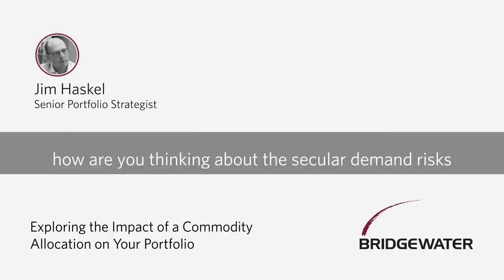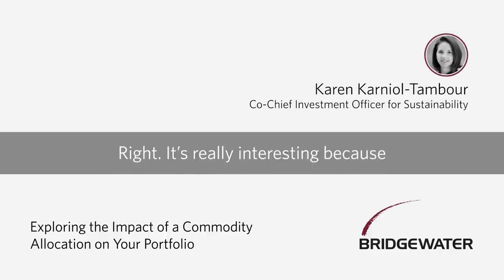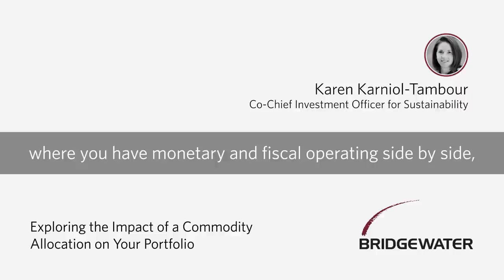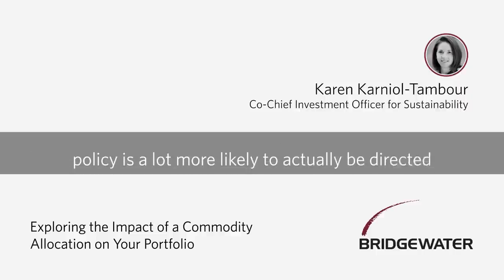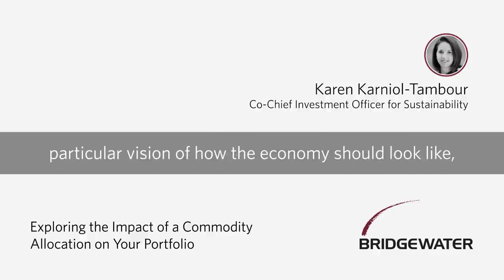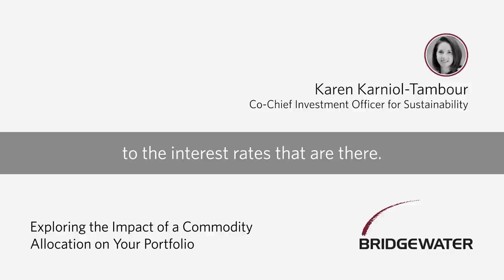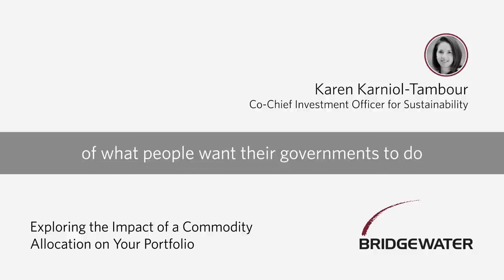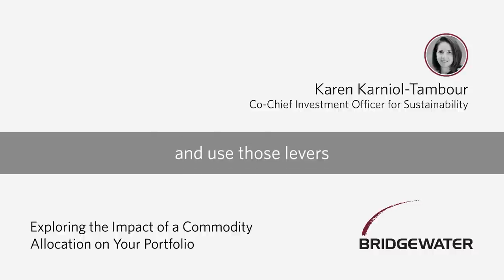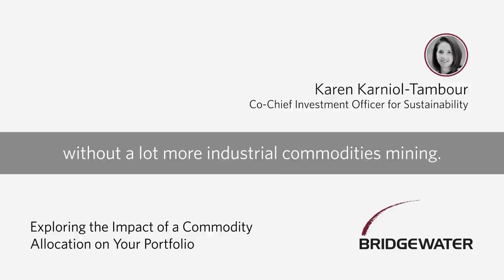How are you thinking about the secular demand risks and opportunities across other commodities? In this MP3 environment where monetary and fiscal policy are operating side by side, policy is a lot more likely to be directed into particular sectors and activities — a particular vision of how the economy should look. One of the strongest areas of consensus we see globally is a desire to use fiscal policy to shift the economy away from carbon and make it greener. And when we look at that, there's really no way to accomplish that shift without a lot more industrial commodities mining.